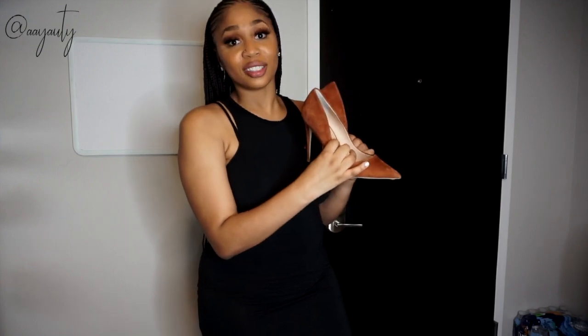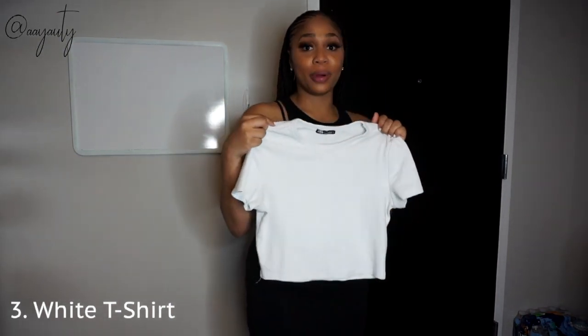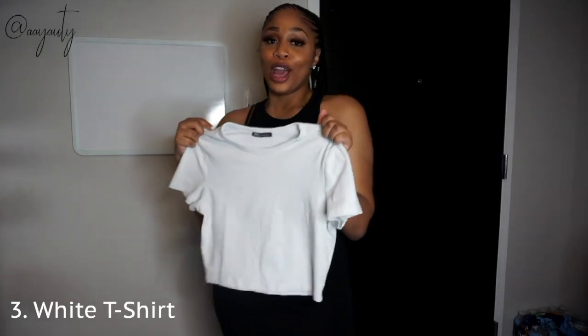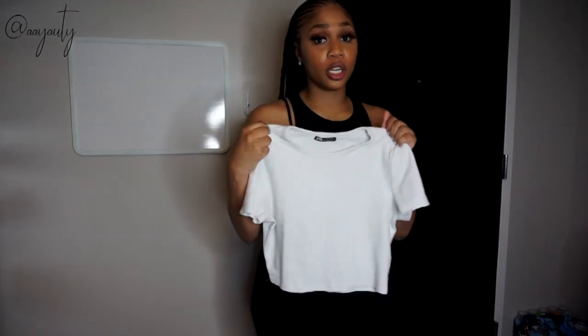Essential number three is a classic white tee. This one just happens to be a crop top because I'm in a crop top phase in my life right now. White tees are essential because you can wear them so many ways — the classic way is with a flannel, an oversized jacket, usually denim. I wear mine with shorts or a jean skirt.